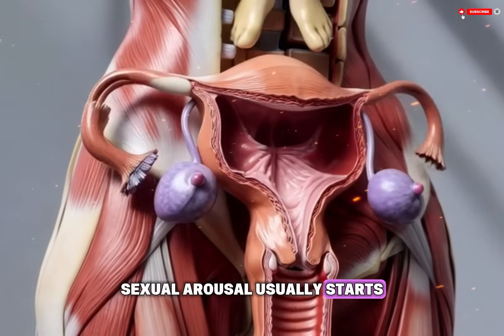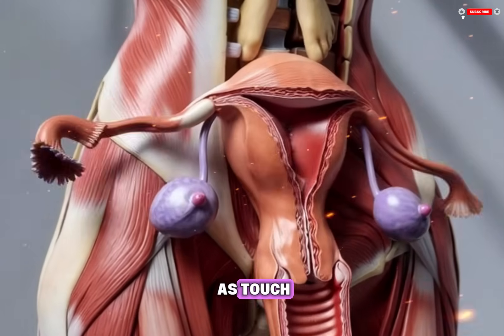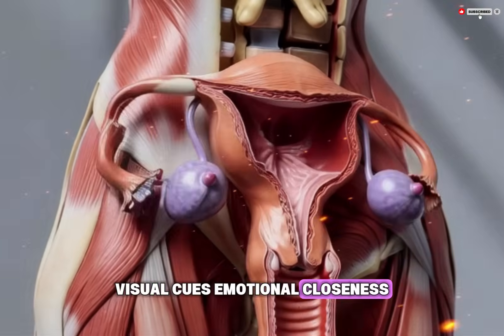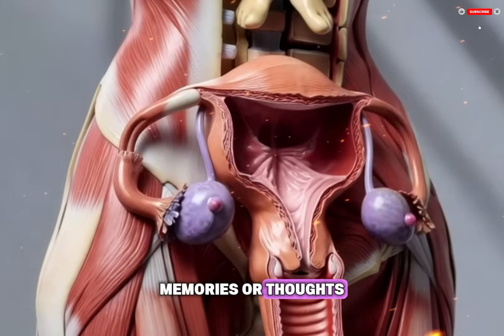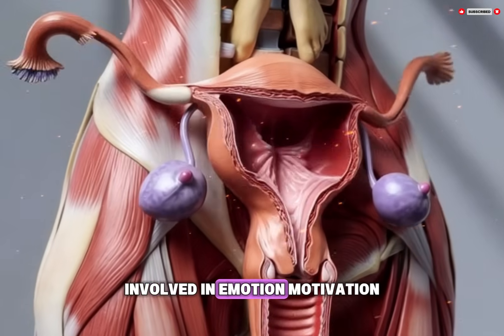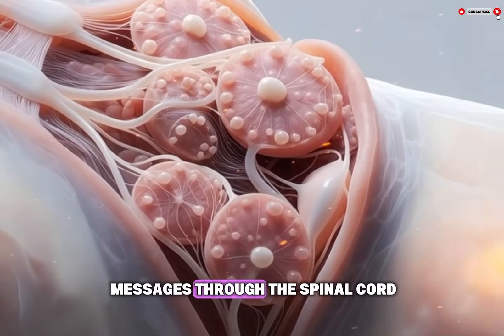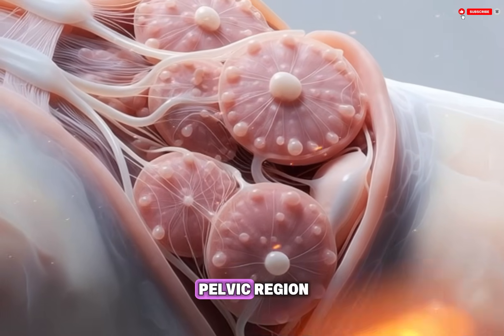The process begins in the brain. Sexual arousal usually starts with sensory input or mental stimulation, such as touch, visual cues, emotional closeness, memories, or thoughts. These signals are processed in areas of the brain involved in emotion, motivation, and pleasure. The brain then sends messages through the spinal cord to nerves in the pelvic region.